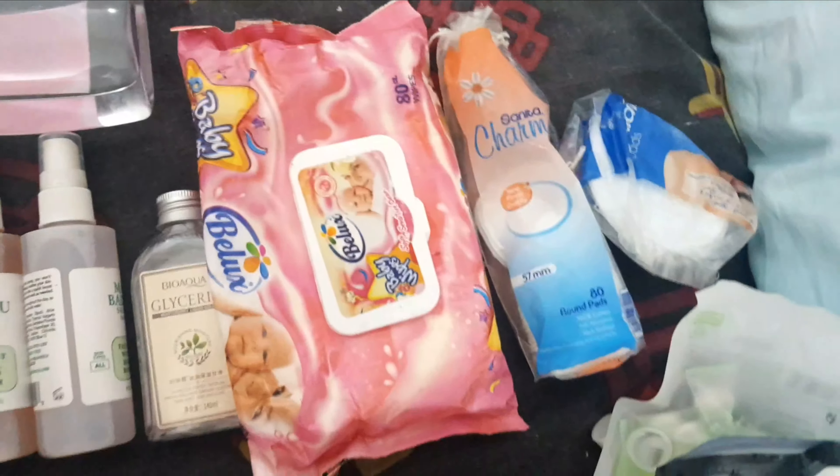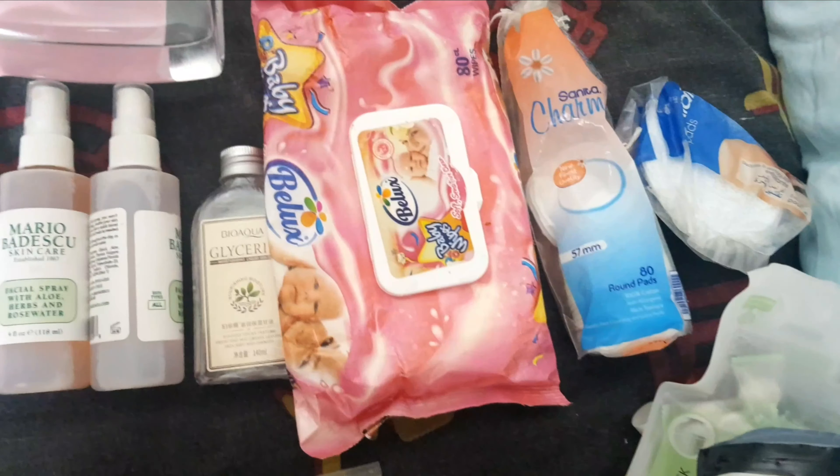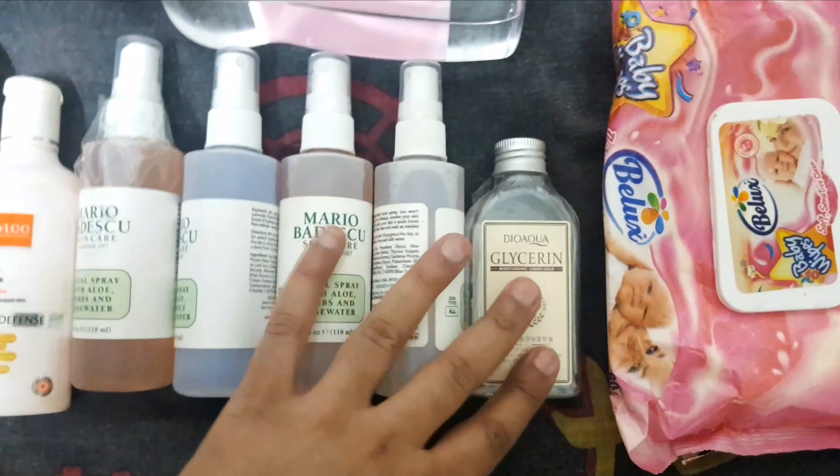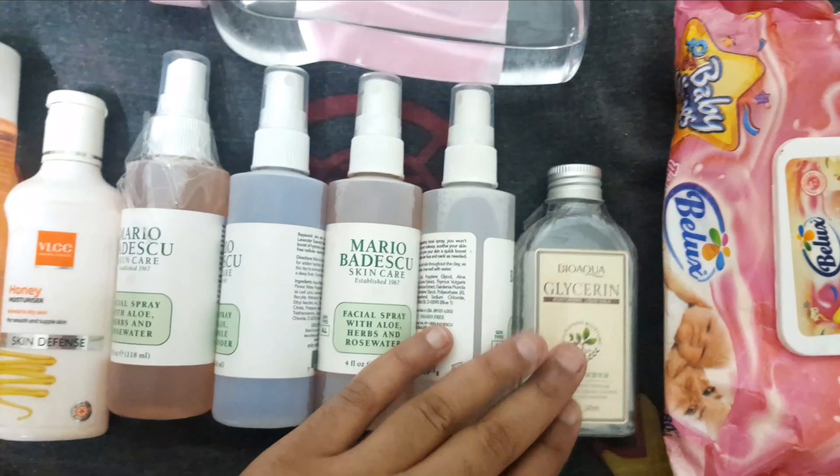Moving on, here is my stock of banana shampoo and conditioner. These are some cotton pads which I need now and then, this is baby wipe which I use to clean my makeup, and glycerin which I normally keep in my stock.